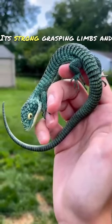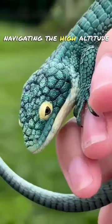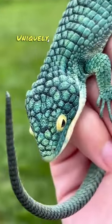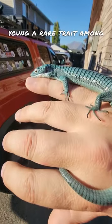Its strong, grasping limbs and prehensile tail are perfectly adapted for a life spent navigating the high-altitude forest canopy. Primarily insectivorous, these lizards feed on a variety of invertebrates. Uniquely, they exhibit viviparity, giving birth to live young — a rare trait among reptiles.